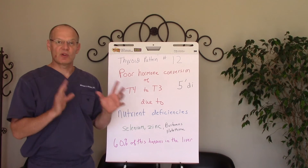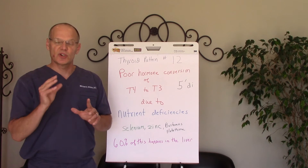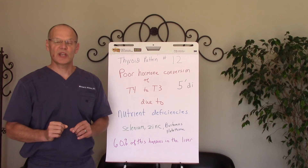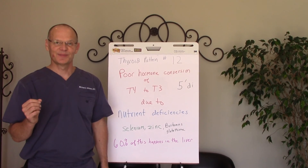So again, this is thyroid pattern number 12. It's part of a series of 24 videos. Be sure to like us on Facebook, get notifications, and subscribe to our YouTube channel. Again, this is Dr. Michael Winters, Winters Wellness Chiropractic Redefined. Take care, and thank you for stopping by.